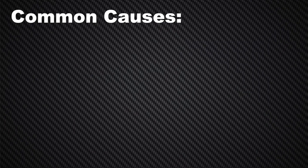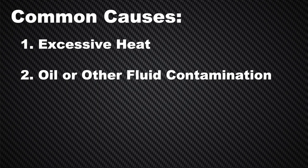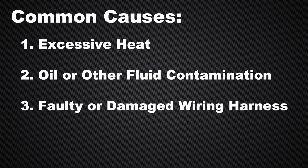Common causes of failure for a crankshaft position sensor include excessive heat, oil or other fluid contamination, a faulty or damaged wiring harness, and sensor movement.